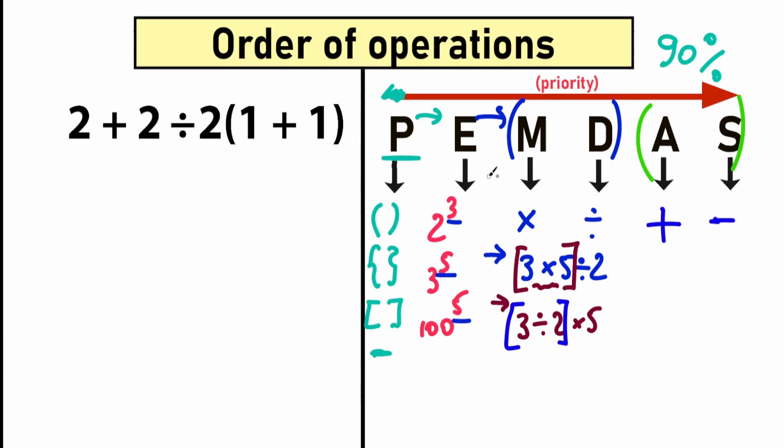We have our question, and now we know the correct order of operations. Let's look closely at how we solve this question. First of all, we write our checklist. The first step is P — Parentheses. Let's scan where we have parentheses in our question. Right here we have parentheses, so the first step is to evaluate the expression inside them. Parentheses have the highest priority.